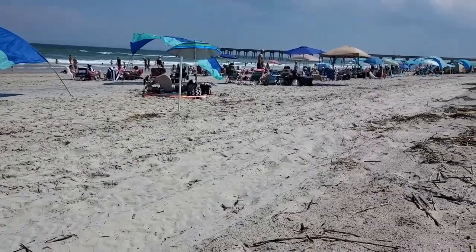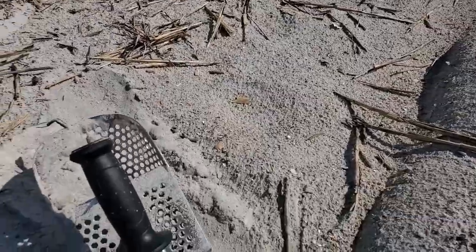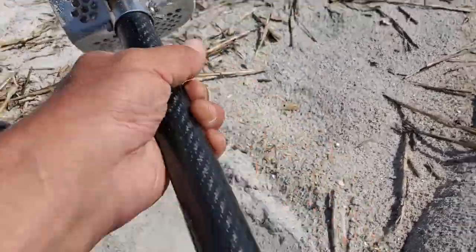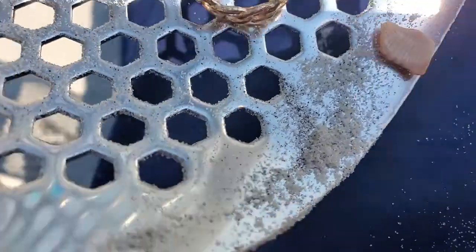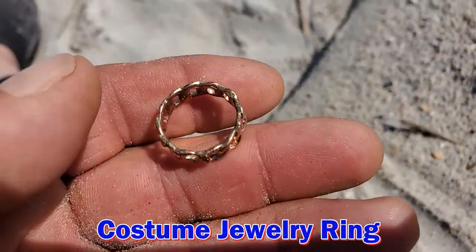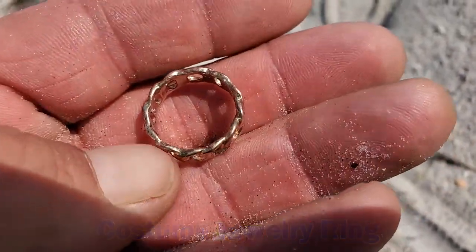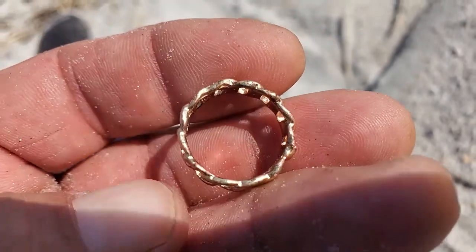I'm out here in the dry sand. I'm behind all the beach goers, by one of the public accesses. Just got something and I got it in the scoop. Got a little ring — looks to be copper, not silver, not gold. I'll take a look at it a little bit later and see if there's anything on it.